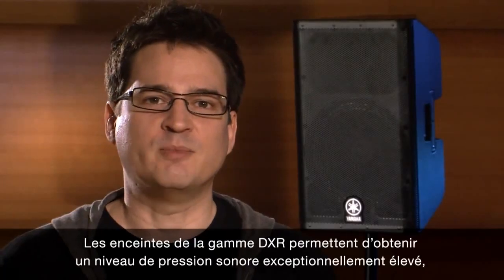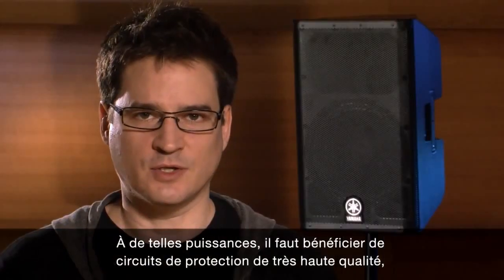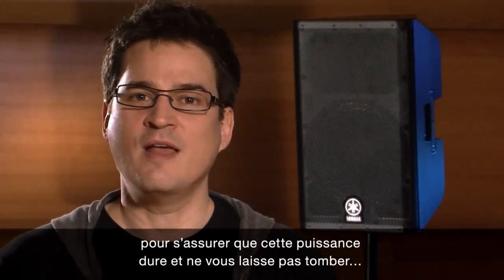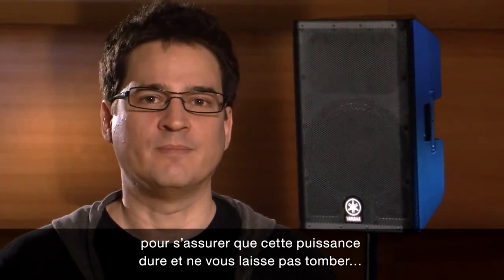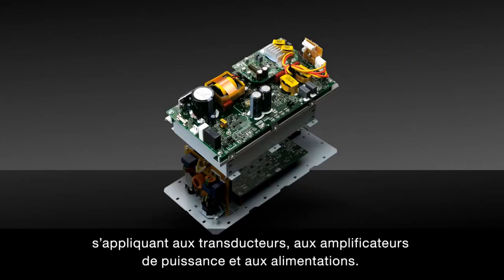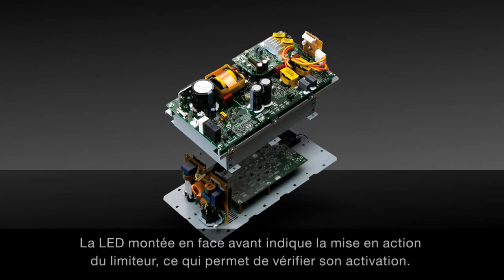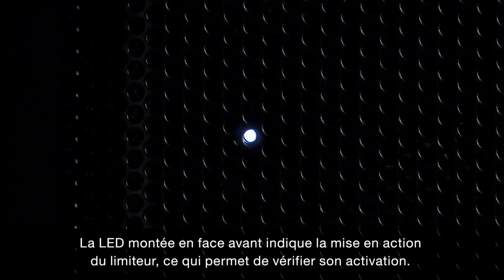The DXR loudspeakers achieve an exceptionally high sound pressure level of up to 133 dB. These kinds of power ratings require top-quality protection circuitry to ensure power that lasts and never lets you down. The DXR series provides extensive DSP control protection, which protects transducers, power amplifiers and even the power supplies themselves. The front-mounted LED shows the limiter activity so you can clearly see when the limiter is in use.